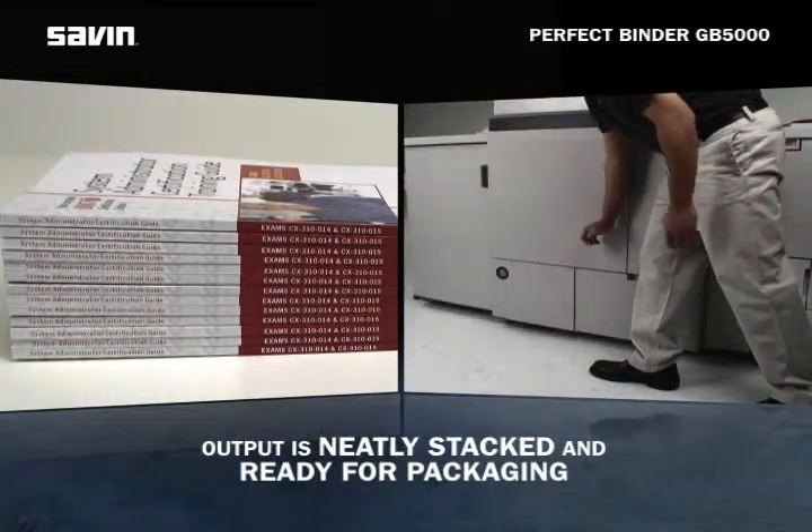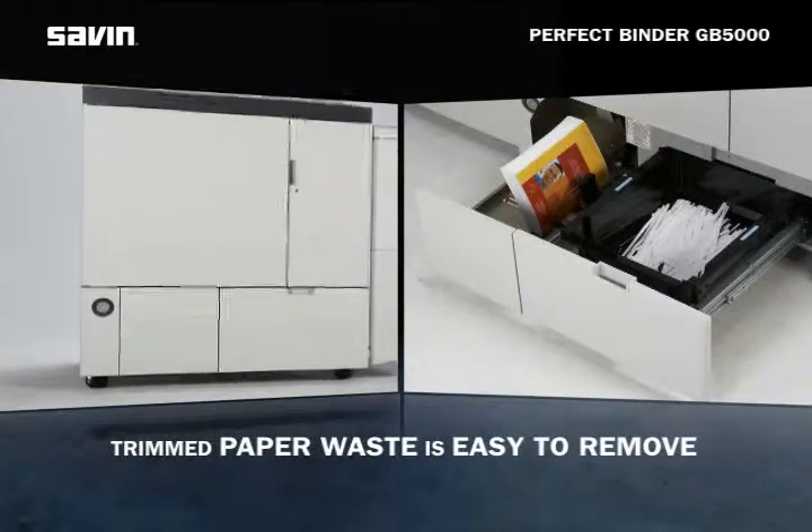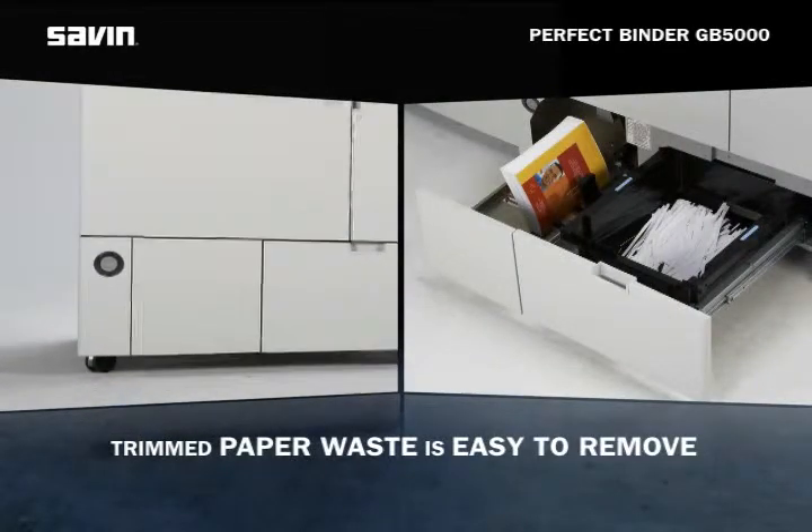Booklet output is neatly stacked in a convenient rollout drawer, ready for packaging. An additional drawer makes it easy to access trim paper waste for quick removal.